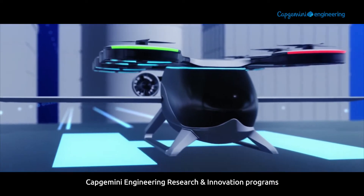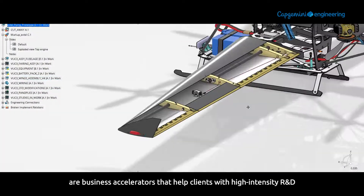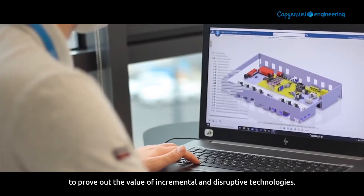Capgemini engineering research and innovation programs are business accelerators that help clients with high-intensity R&D to prove the value of incremental and disruptive technologies.